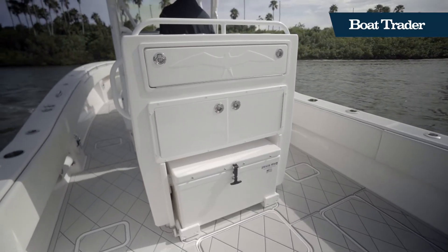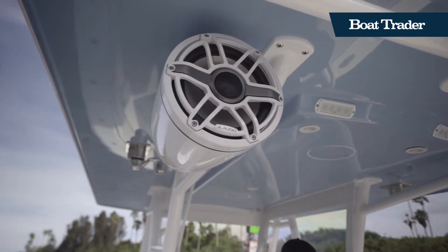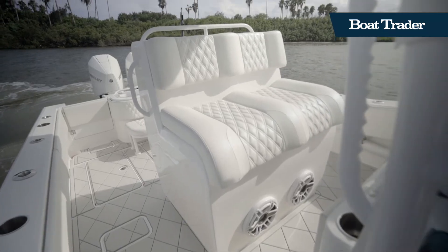You also get all of the standard features you'd expect on an Invincible, like live wells, insulated fish boxes, and a full JL audio sound system.